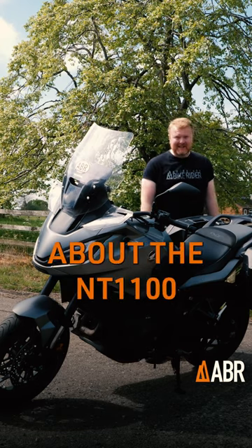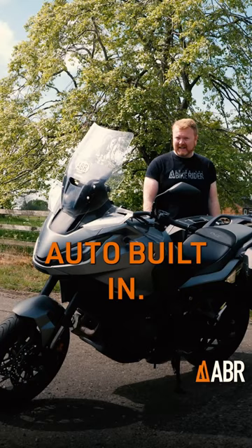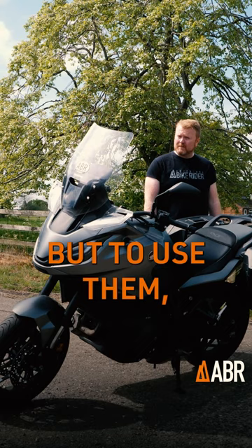My final takeaway about the NT1100 is the fact it comes with Apple CarPlay or Android Auto built in. I don't know why more bikes don't come with these features, but to use them, you're going to have to have one of these and one of these.